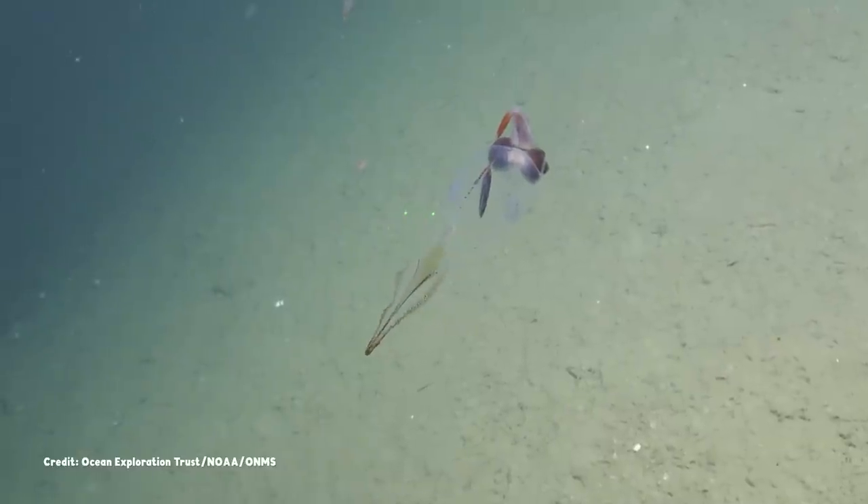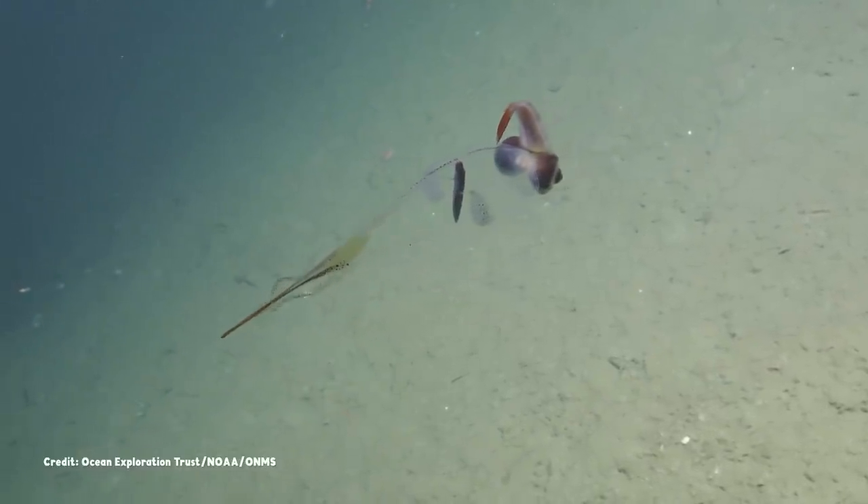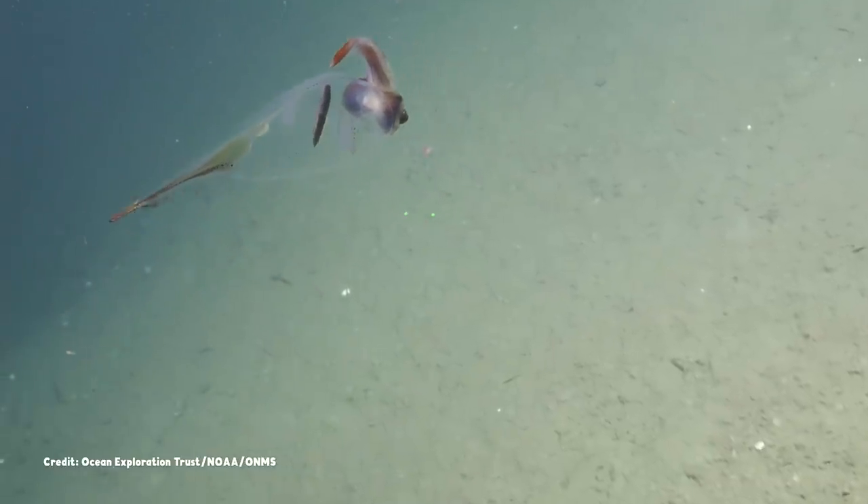Like this cockatoo squid. Its two fins gently undulate in the current, attached to the pointed end of its mantle, the inflated-looking part of its body.